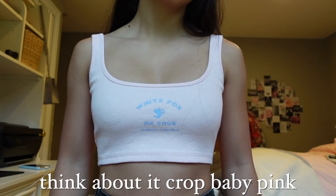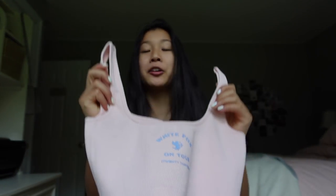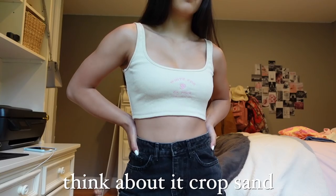Without further ado, let's get into this clothing haul. The first item is the Think About It crop in baby pink. The color selection on this tank top is absolutely gorgeous — it has a baby pink color with a beautiful purple print. These tank tops are super thick and stretchy, which makes them not see-through but also very breathable. This just seems like such an essential piece for my summer wardrobe.